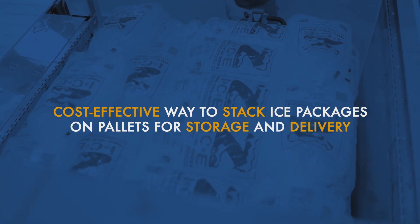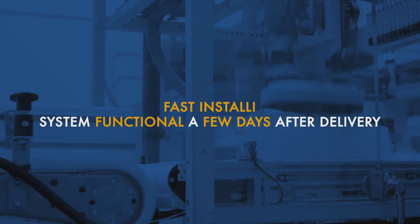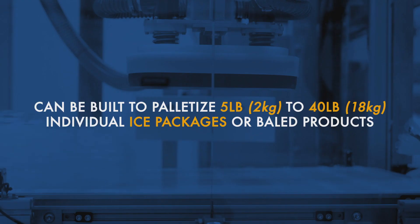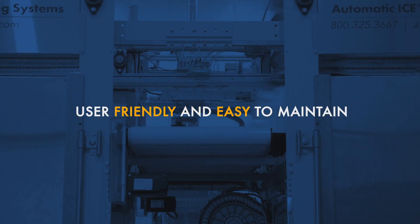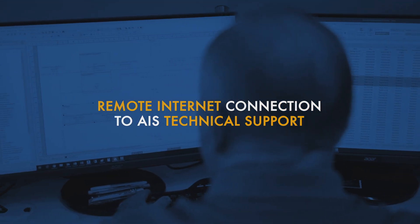Cost-effective way to automatically stack ice packages on pallets for storage and delivery. Installs fast — the system is usually fully functional just a few days after equipment delivery. Can be built to palletize 5-pound to 40-pound individual ice packages or bailed products. More operational uptime and less disruptions than alternate solutions. User-friendly and easy to maintain. Remote internet connections to AIS technical support.